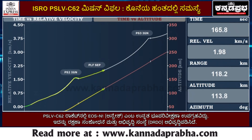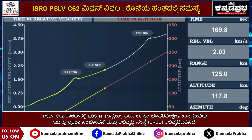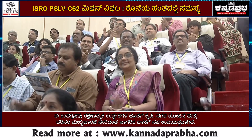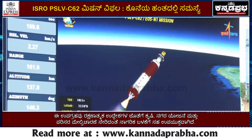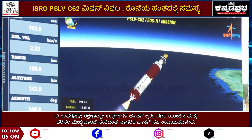S-151 burn time for the PS-2 stage for the present mission. S-139 motor and the two major flight events upon clearing the tower — second stage performance is normal.